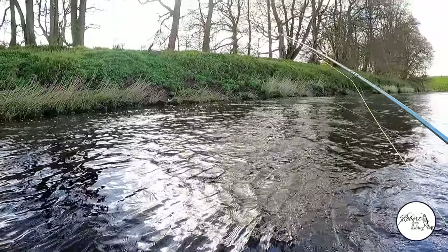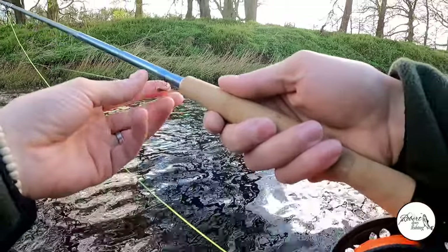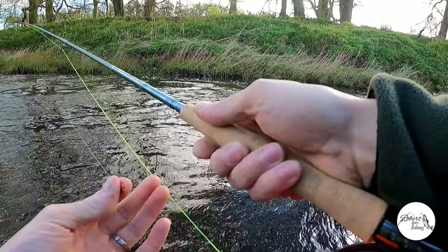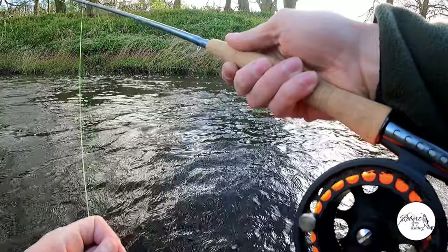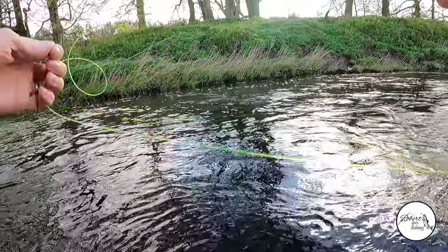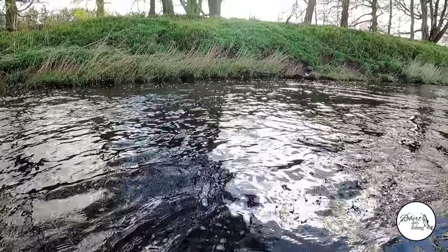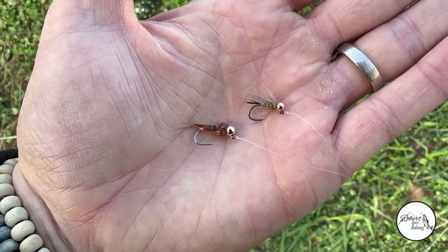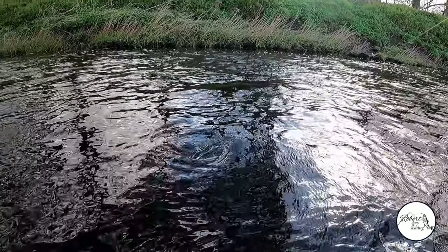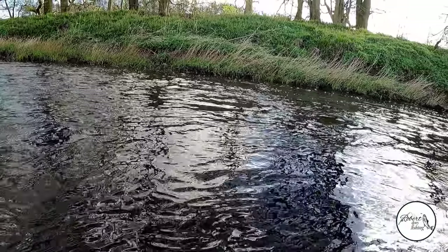We'll start on this run here and work our way back up to the head of the pool. I've just got my Euro-nymphing rod with me, my usual setup with my French leader and my sighter, maybe about 6 feet of 4lb fluorocarbon. Two tungsten weighted nymphs on jig hooks. On the point I've got a size 12 pheasant tail nymph with a bit of sparkly dubbing and a hot orange tag. On the dropper, maybe about 18 inches up, I've got a gold ribbed hare's ear pattern with some CDC.